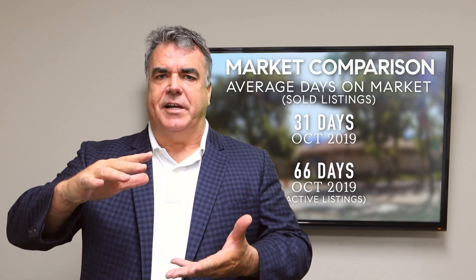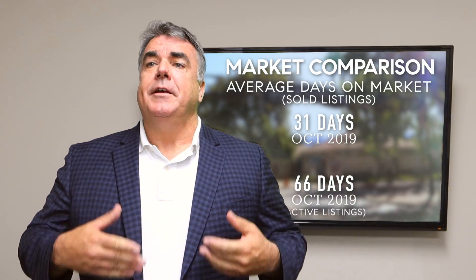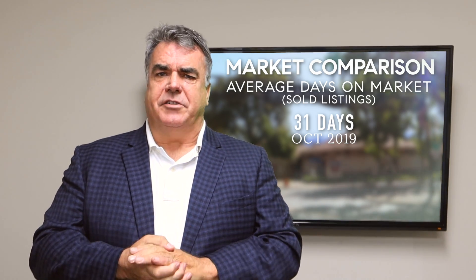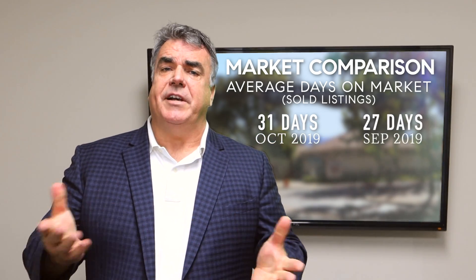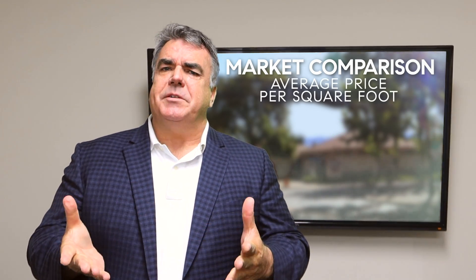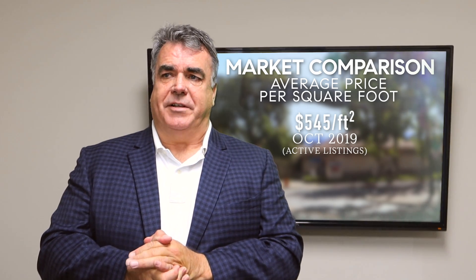What does that tell us? It tells us the more desirable inventory is selling faster. Days on market for sold listings in October was 31, up from 27 in September and up from 24 a year ago. The average asking price per square foot was $5.45 for homes in Pleasanton.